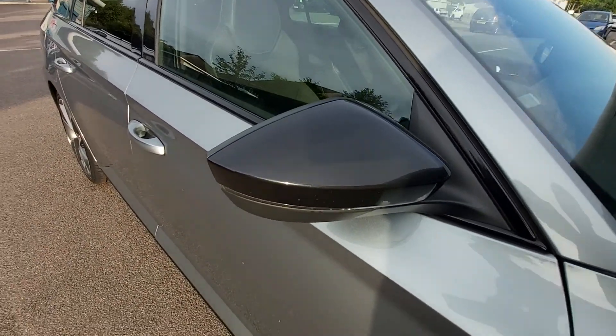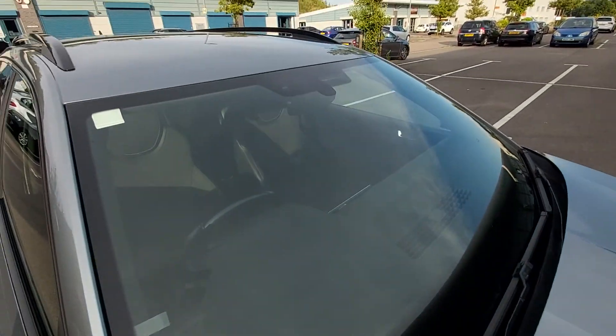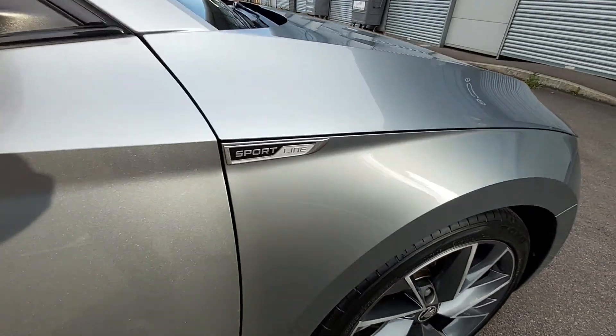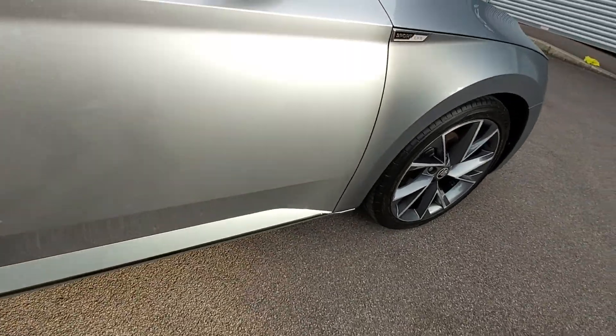Back to that wing mirror — very clean. No chips or cracks in this screen here at all. Sportline badge there.